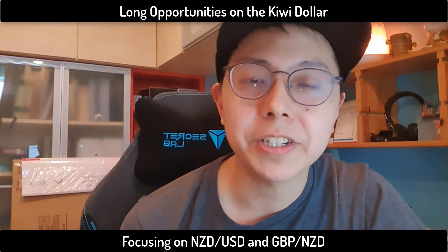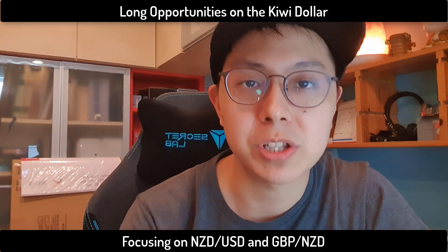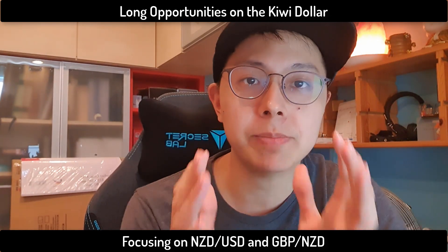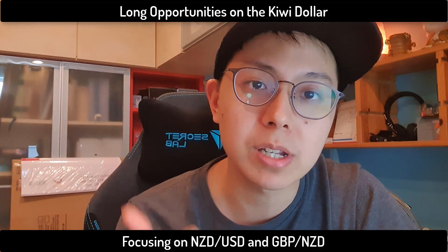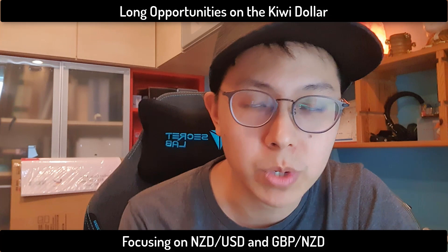Hi guys, a very quick one over here. This week what we are looking out for in the market — we are paying very close attention to the New Zealand dollar and there will be two pairs I'll be sharing with you in this particular video. Number one is the New Zealand dollar, and the other one is the Pound Kiwi.